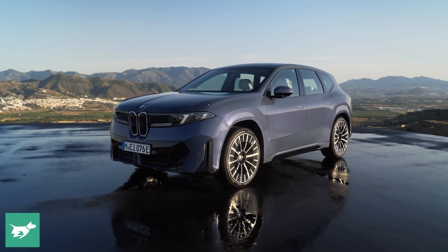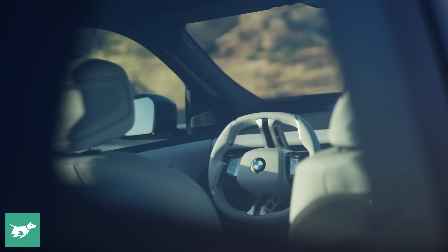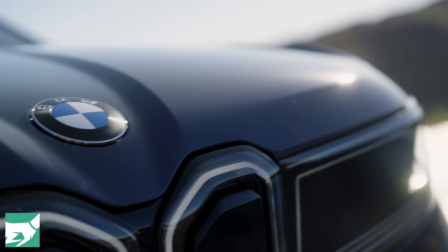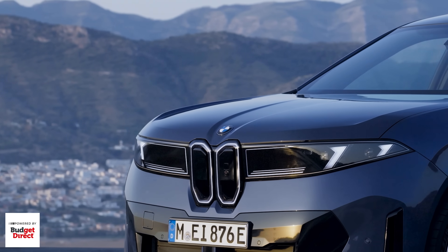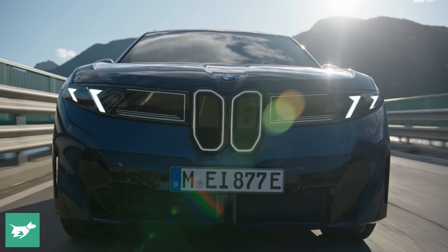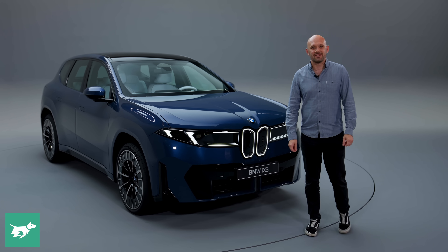There's a heck of a lot to digest with this new iX3 — all the tech inside, those four super brains, this whole new era of BMW, and not to mention the design. You folks always have a lot of thoughts about BMW design; maybe you like this new grille, maybe you hate it, but there's a comment section below — let us know what you think. If you've liked this video, don't forget to subscribe. Thank you for watching. This has been Chasing Cars.